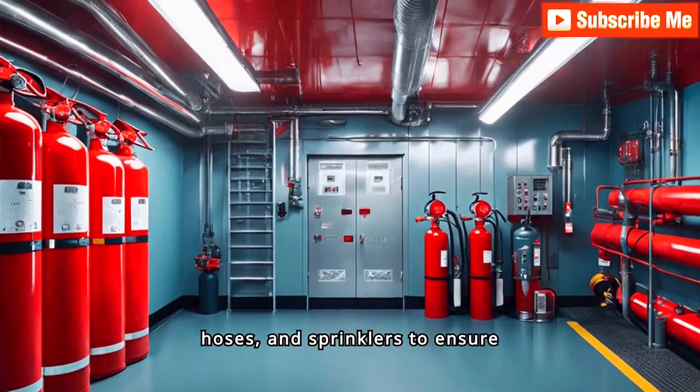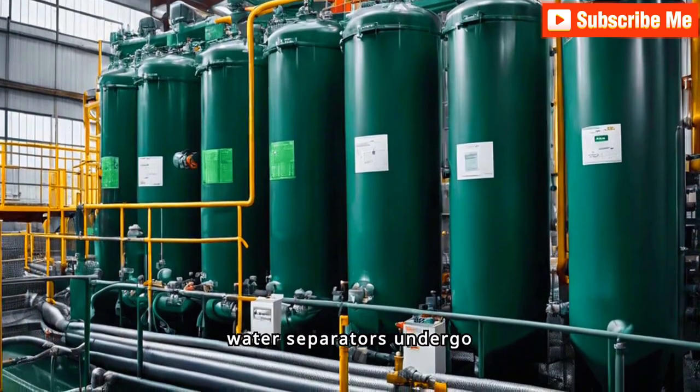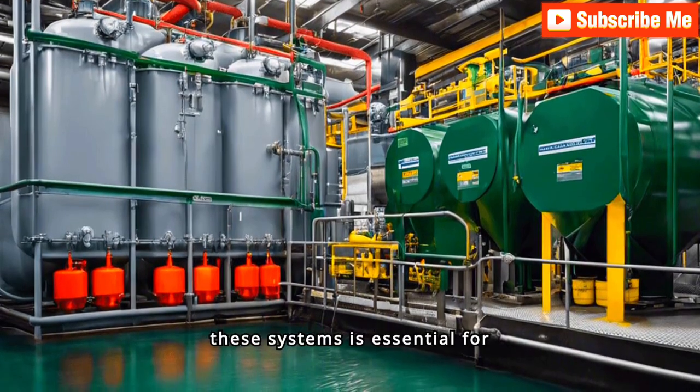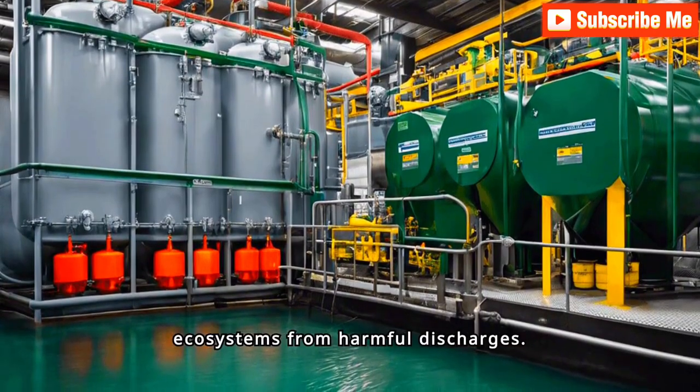PSC officers will meticulously examine fire extinguishers, hoses, and sprinklers to ensure they are readily accessible and fully functional. Proper operation of bilge systems and oily water separators is essential for compliance with regulations and protecting marine ecosystems from harmful discharges.